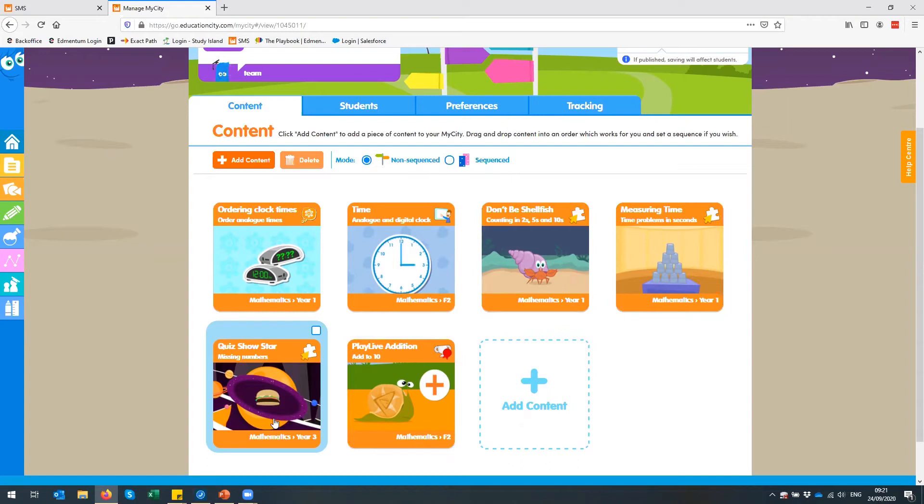That is a year one activity, and I've got a couple of year one activities. The second one is about time, but I've also got a year three activity here. For my accelerated learners, I might set that piece of work — this one is all about missing numbers — to test them and see how they're doing. All of those activities have that multiple choice or drag-and-drop style of animation that you will see and get familiar with.